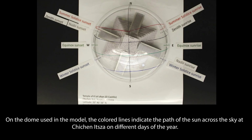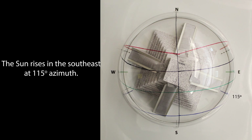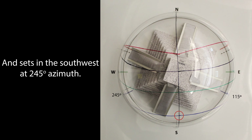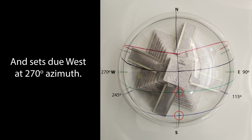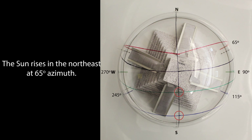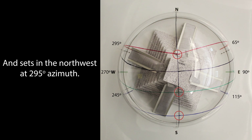On the dome used in the model, the colored lines indicate the path of the sun across the sky at Chichen Itza on different days of the year. The black line is the meridian. The blue line is the path of the sun on the winter solstice around December 21st: the sun rises in the southeast at 115 degrees azimuth, crosses the meridian at 45 degrees altitude, and sets in the southwest at 245 degrees azimuth. The green line is the path of the sun on the equinoxes — March 21st for the spring or vernal equinox, and September 21st for the fall or autumnal equinox: the sun rises due east at 90 degrees azimuth, crosses the meridian at 69 degrees altitude, and sets due west at 270 degrees azimuth. The red line is the path of the sun on the summer solstice around June 21st: the sun rises in the northeast at 65 degrees azimuth, crosses the meridian at 87 degrees altitude, and sets in the northwest at 295 degrees azimuth.